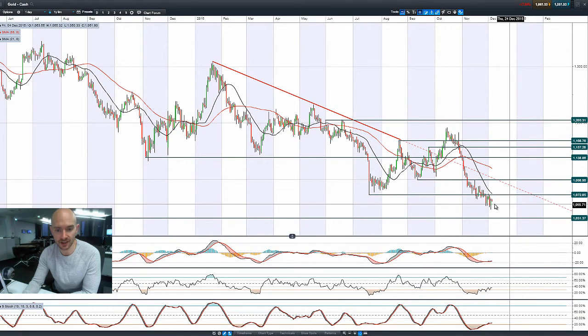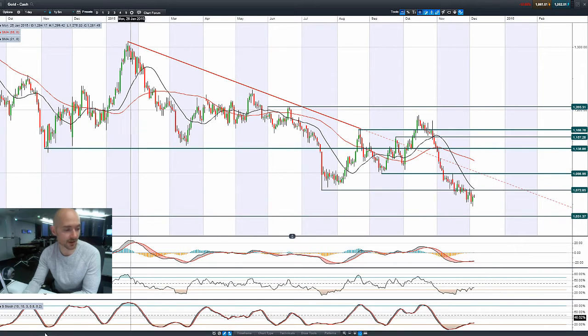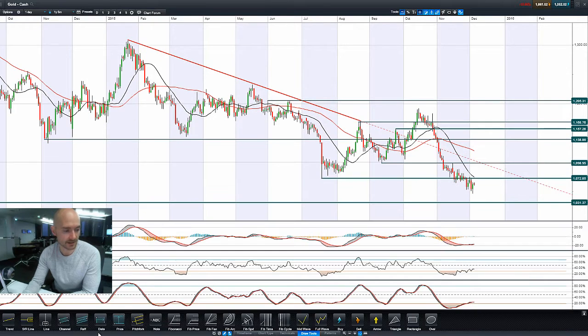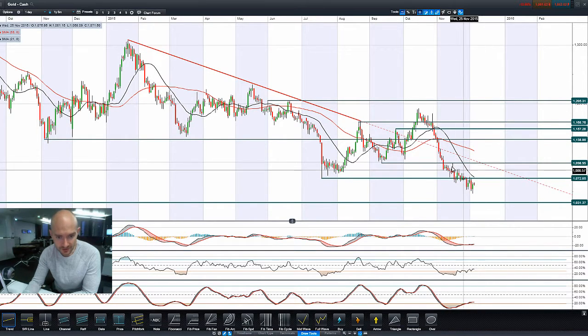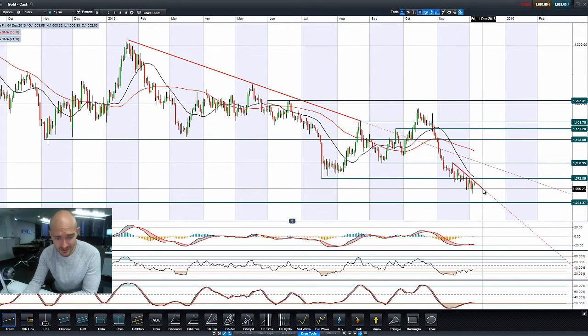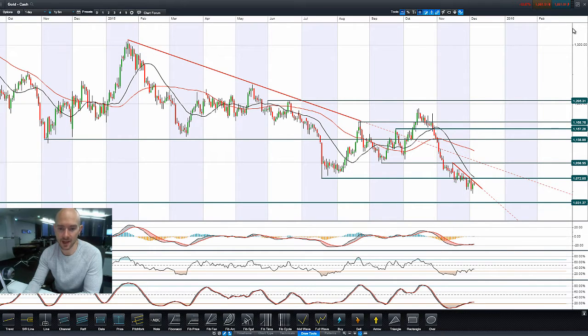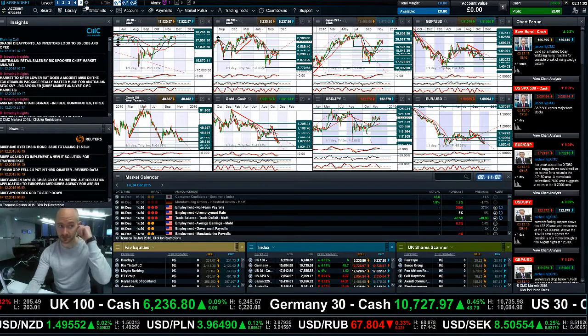Looking at gold, it did have a rebound yesterday — a similar pattern to crude. Drawing a trendline here, it may be a bit too steep, but it's still in play right now. I'll keep it on there and see how it pans out. 1,072 is still a potential resistance level, and 1,031 is a longer-term potential support.